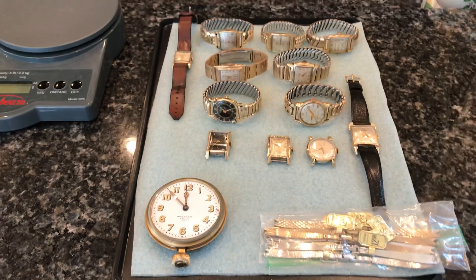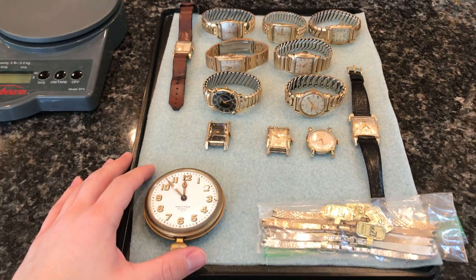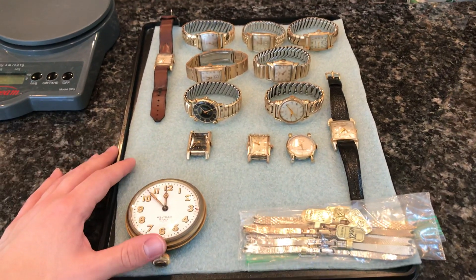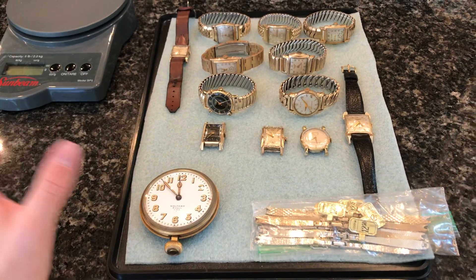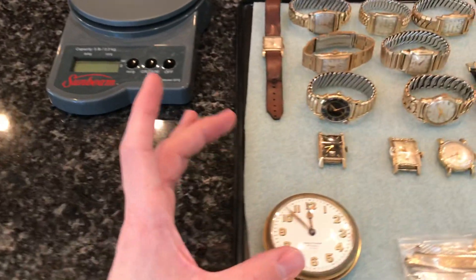What's up, how's everyone doing? I got a ton of watch stuff, so if you guys like watches you're gonna like this video. I went to an estate and the guy was a watch repairman slash jeweler, and I got a huge box full of just tons and tons of watch stuff.